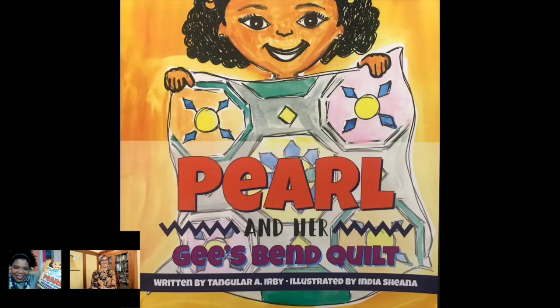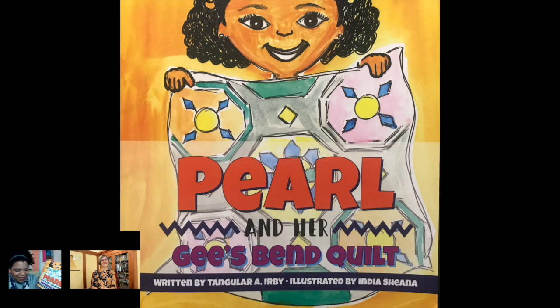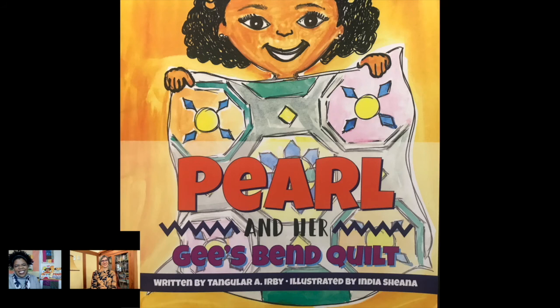The book was written by Tangela A. Irving and illustrated by India Shiana. I must say, I love my story — I absolutely love it. But Miss Shiana did some amazing illustrations in this book, and I can't wait for you to see them. So let's get started.